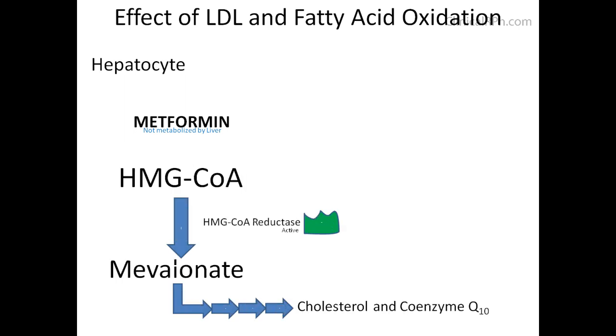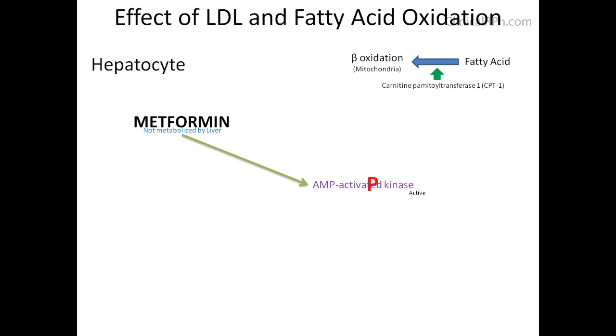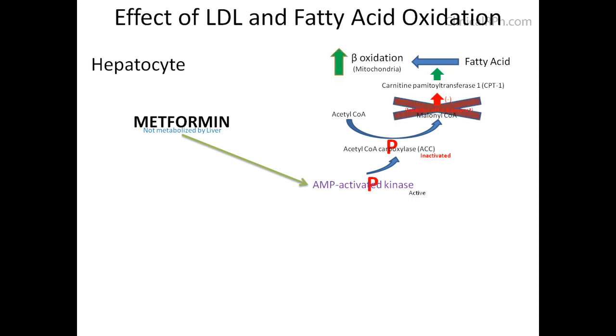Regarding how metformin affects LDL and fatty acid oxidation: in the mevalonate pathway, statins act as a competitive inhibitor to HMG-CoA reductase, and this enzyme is highly regulated by AMP kinase. Metformin stimulates AMP kinase, thereby inactivating this rate-limiting step, leading to a decrease in cholesterol and coenzyme Q10. For fatty acid oxidation, fatty acids normally undergo beta-oxidation in the mitochondria with the help of CPT1. Malonyl-CoA acts as an inhibitor to CPT1. Metformin stimulates AMP kinase, which deactivates acetyl-CoA carboxylase, thereby limiting conversion of acetyl-CoA to malonyl-CoA. The net effect is increased beta-oxidation.